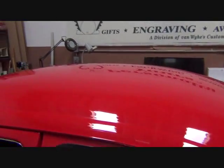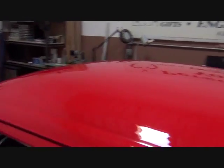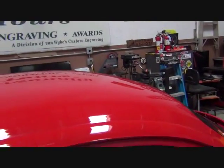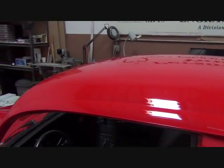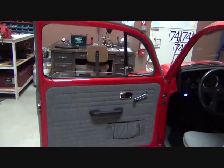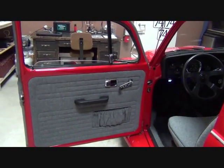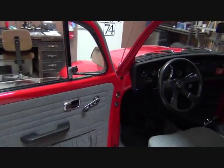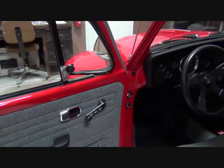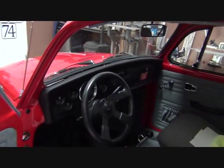The paint job is very high quality, and this vehicle has won numerous awards, many for its paint job. The interior is a charcoal tweed with chrome accents. Basically the car is red and black with chrome accents.